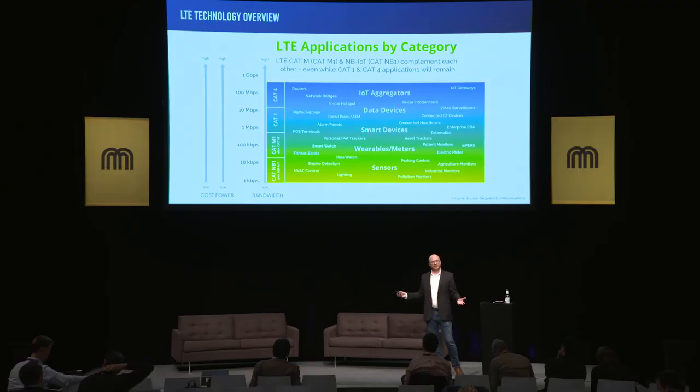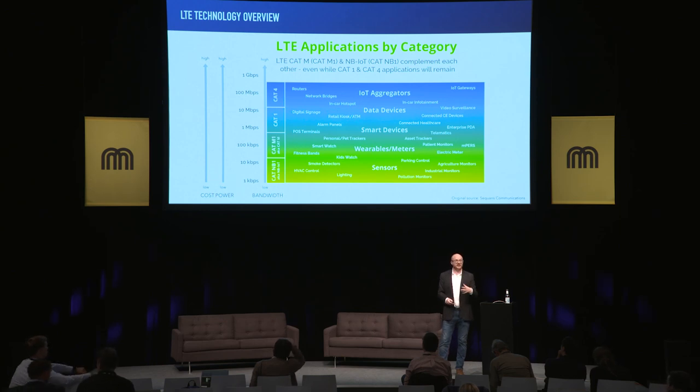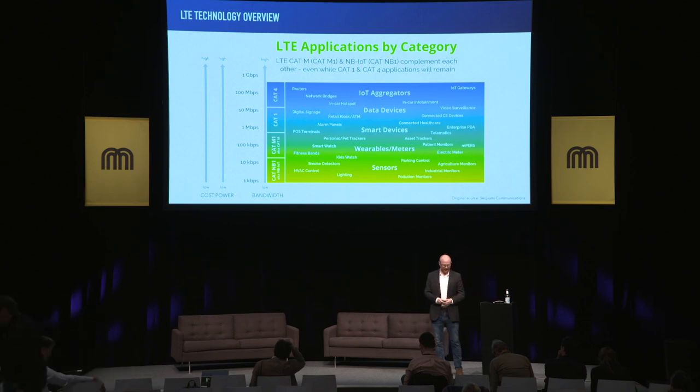Let's look at a technology we're all familiar with that's in our pockets: LTE. In particular for micromobility, LTE-CAT1 is a technology that's available today.